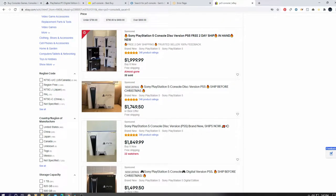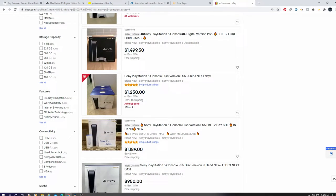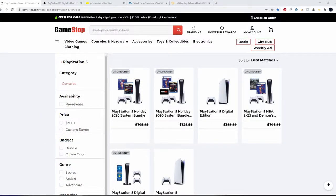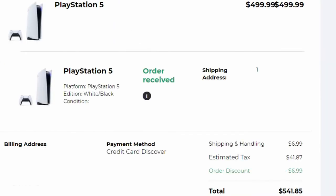Remember, at GameStop when consoles become available there's no queue — when you click Add to Cart and it goes into the cart, you're pretty much good to go. It took me about three minutes of refreshing the page to get the PS5 into my cart, and because I had all my payment and shipping information saved in my account, it took about 45 seconds to complete the order.